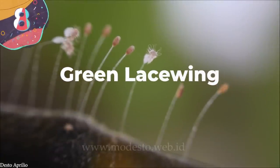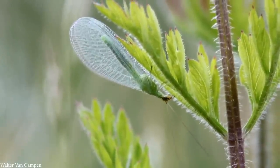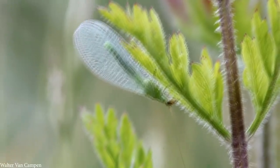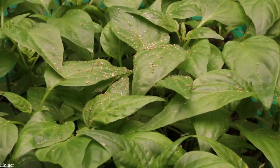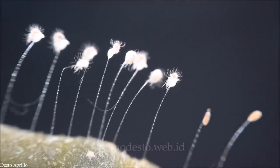Number 8: Green Lacewing. Green lacewings are a type of butterfly-like insect that are native to regions all around the world. With a wingspan of up to a half inch wide, they usually have translucent wings, and typically feed on pollen, nectar, small mites, and aphids. They're often seen as being beneficial to gardeners, because they eat animals that are regarded as pests, and the sight of lacewing eggs is a welcome sight. Each female can produce as many as 200 eggs at a time, and deposits them at night. Placed on plants near a food source, they are hung on stalks that are about a third of an inch long, and usually attach to the underside of a leaf in clusters.